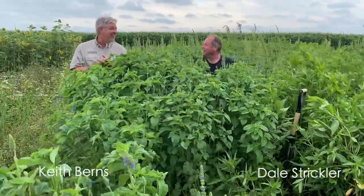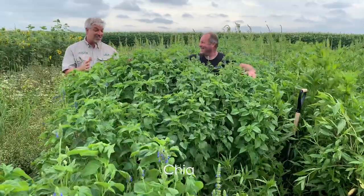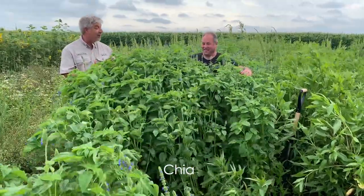Ch-ch-ch-ch-ch-chia. Hey, it's my chia pet. This is chia. And Dale, this is incredibly impressive.